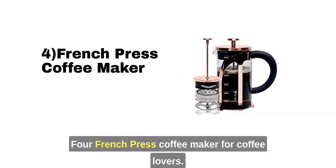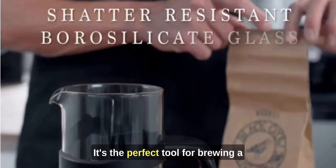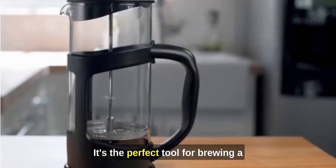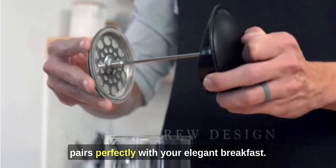French Press Coffee Maker: For coffee lovers, a French press is a must. It's the perfect tool for brewing a rich and flavorful cup of coffee that pairs perfectly with your elegant breakfast.